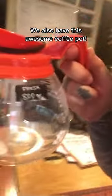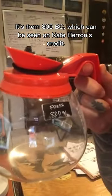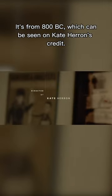We also have this awesome coffee pot from 800 BC, which can be seen on Kate Herron's credit.